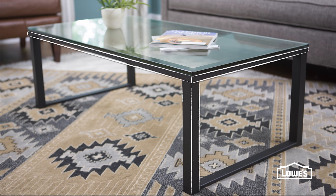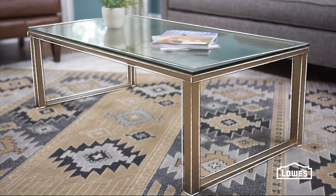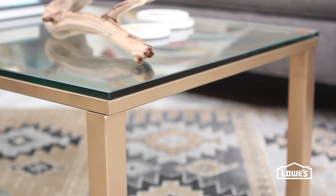Its clean lines make this table a natural for a super simple makeover. Give it a quick coat of gold spray paint to make it more modern.